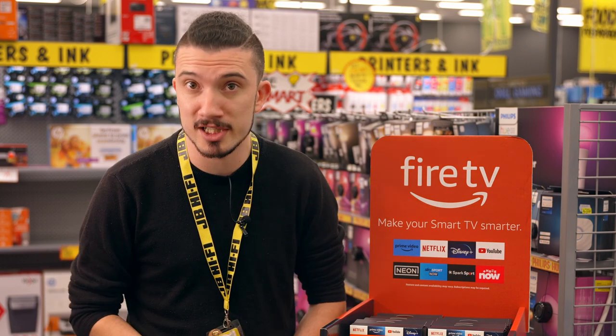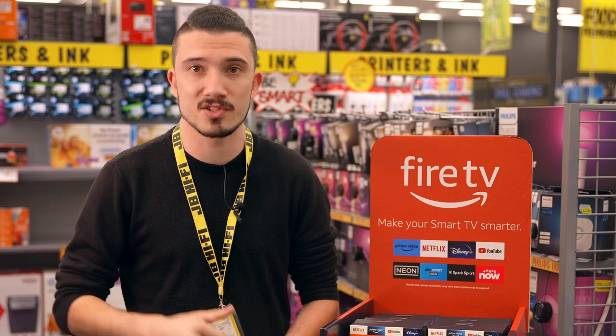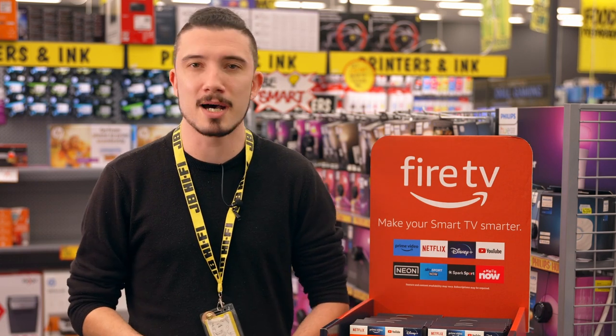If you need help with upgrading your Wi-Fi, JB has got you covered with all the latest Wi-Fi available online and in-store. Come and have a chat in-store so we can get you on the right path.